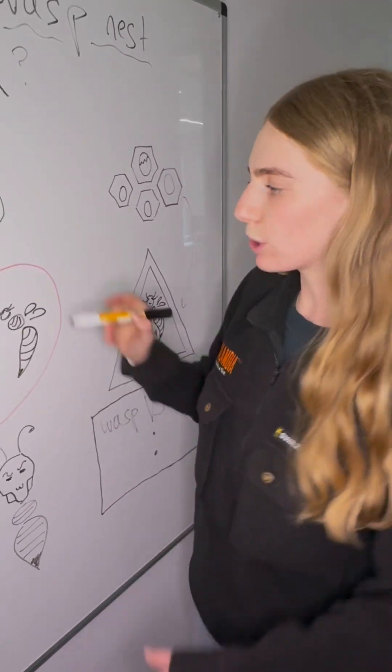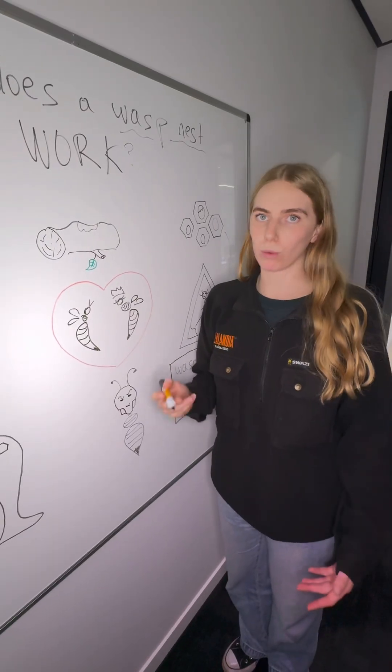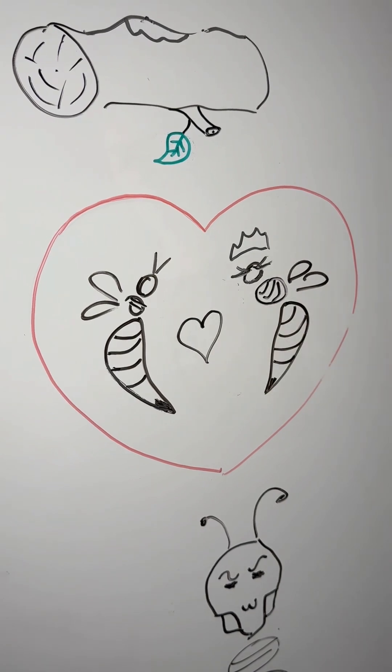She'll then lay more eggs which will hatch either into queen wasps or into male drone wasps. The point of these males is to mate with the queen to create even more wasps.